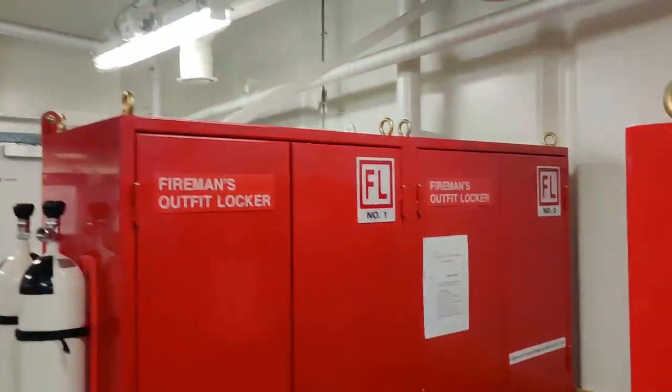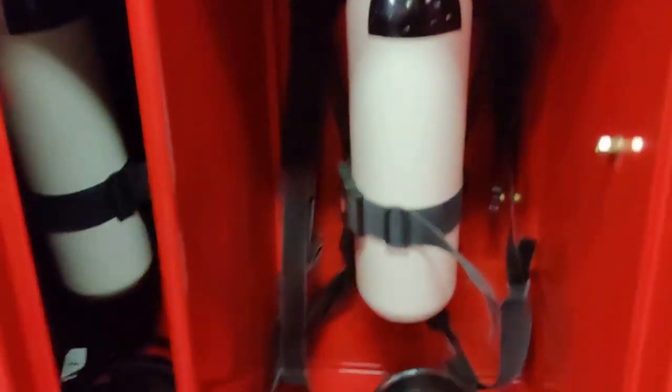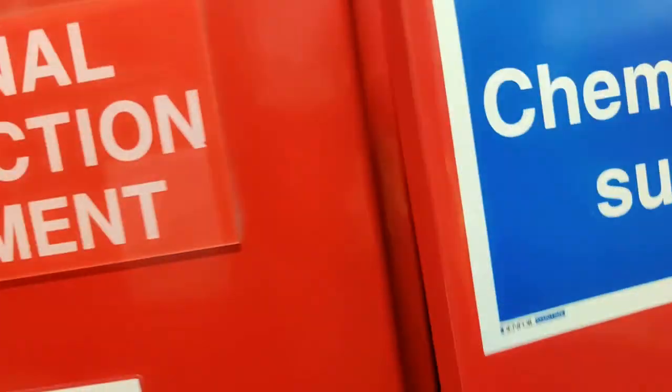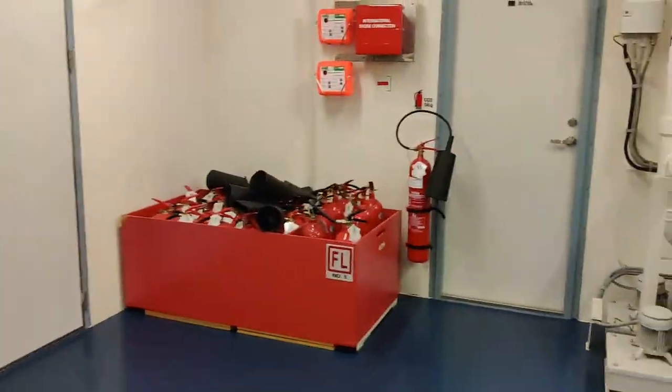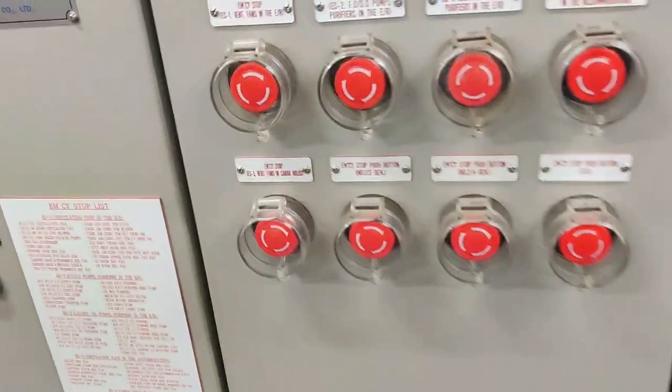Now this is the fire control room. In case of a fire, this is the main room. You can see here all the CO2 firefighting cargo hold smoke detection system, and here we have fire suits. Let me open it for you — you can see self-contained breathing apparatus, oxygen bottles. We have almost four suits for firefighting, and we also have a chemical suit for chemical spills, as well as portable fire extinguishers.